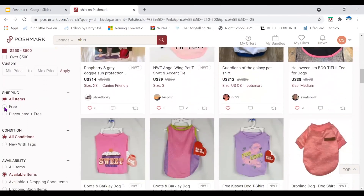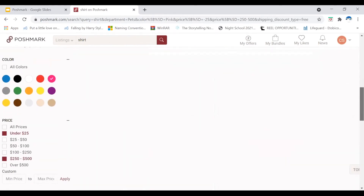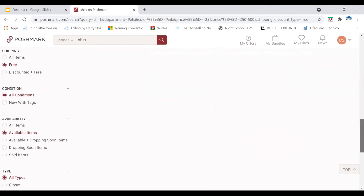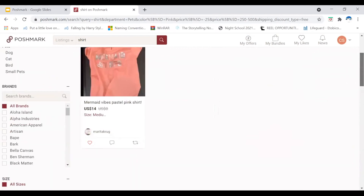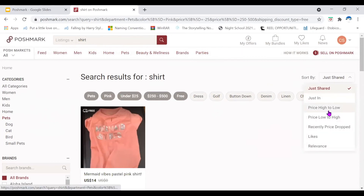Let's see if there's anything for free shipping. You can go through all the filters available: shipping, condition, availability, and types. Those are the things you can filter when searching. You can also sort by high to low, low to high, price recently dropped, or things that you like.